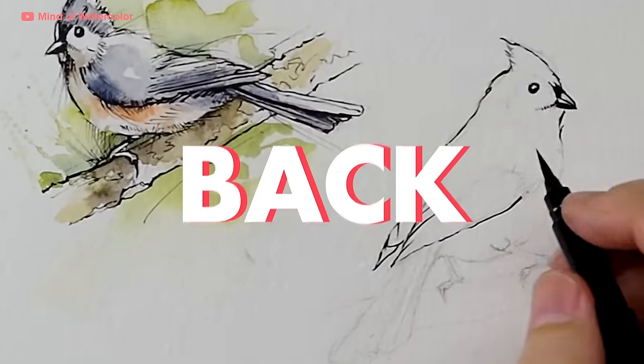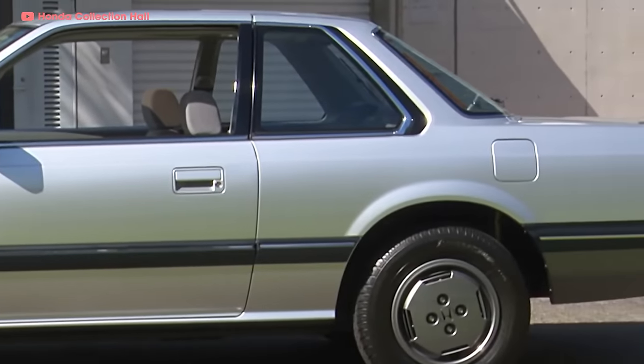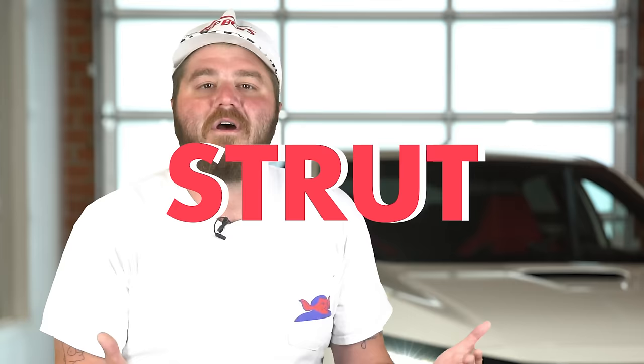So they went back to the drawing board and started dreaming up something truly groundbreaking — something with pizazz. Honda kept the long hood and short deck lid, but knocked a few inches off the hood height and belt line, giving the impression that the new Prelude was a lot lower than it actually was. But this presented a new problem: since the hood was lower, there wasn't enough room for the traditional McPherson strut suspension present on the first gen Prelude.